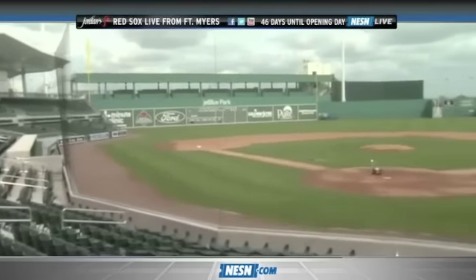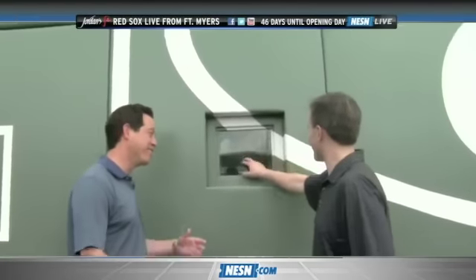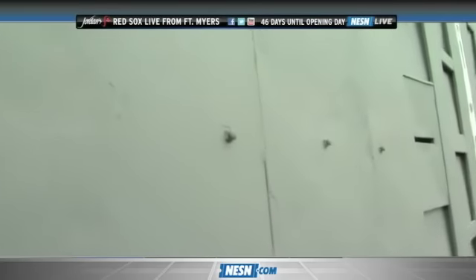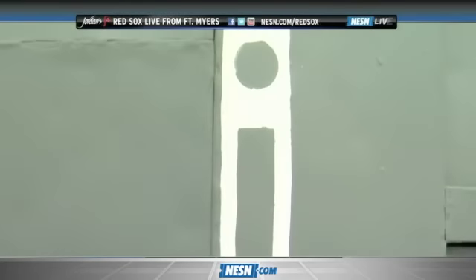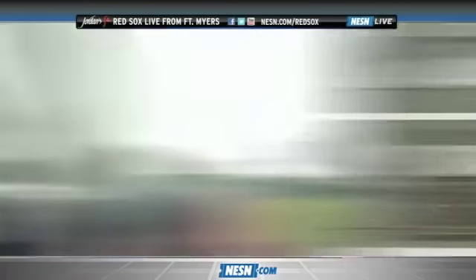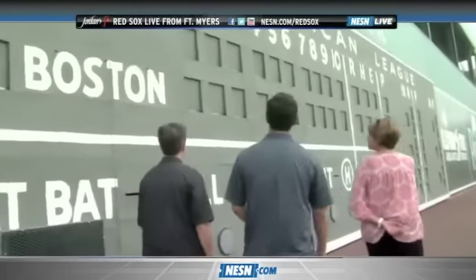The scoreboard operator, like at Fenway, has a little notch to look inside the field, and we've preserved that opportunity here. This is the same Green Monster scoreboard that sat inside Fenway Park from 1976 to 2002 — it was in storage, and it's finally found a good home.